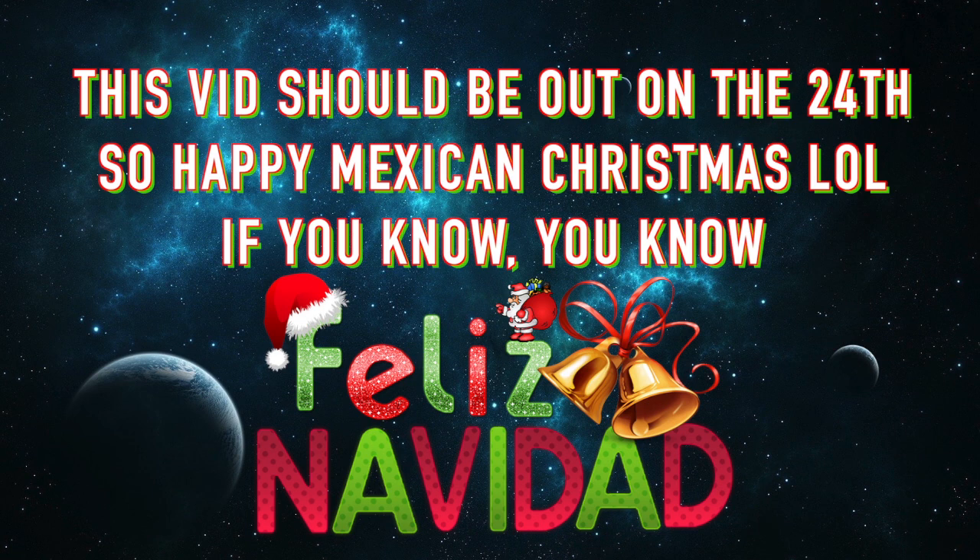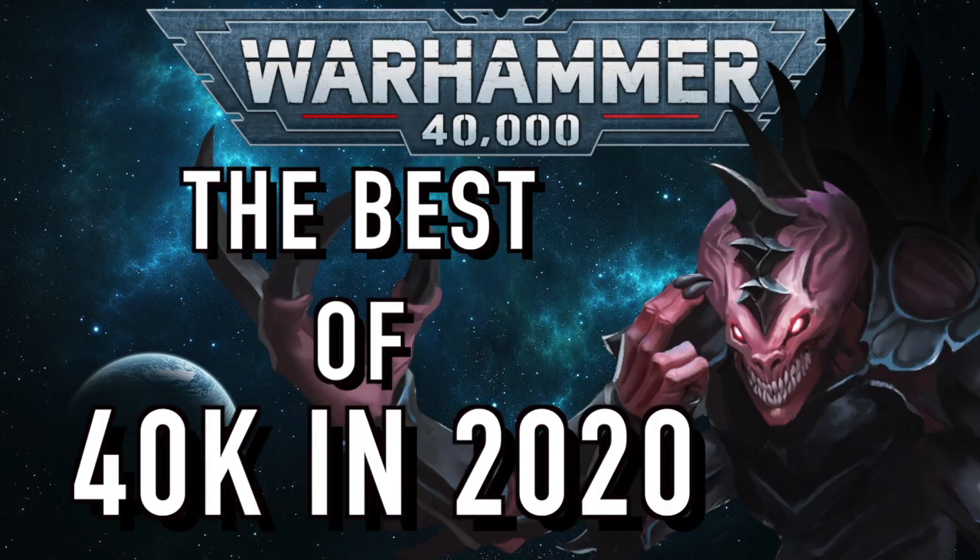What is up guys, it's the Sound Alchemist, part of OneMindSyndicate, and today I'm back at it again talking about Warhammer 40k. In today's video, we continue the year-end review of 40k in 2020.